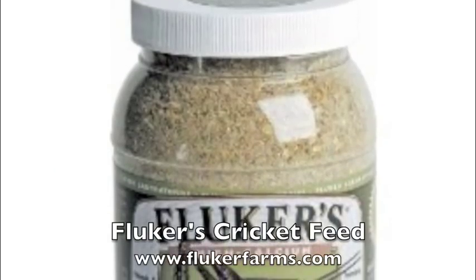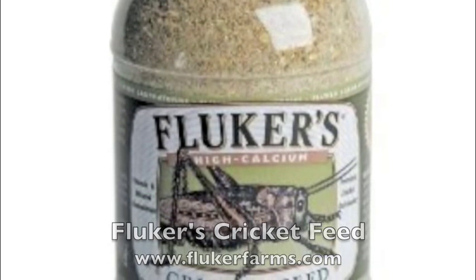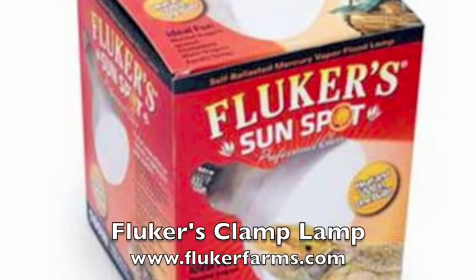Fluker's High Calcium Cricket Feed by Fluker Farm is a premium formula designed for gut-loading crickets to increase their vitamin and mineral content prior to offering them as prey to your pet.